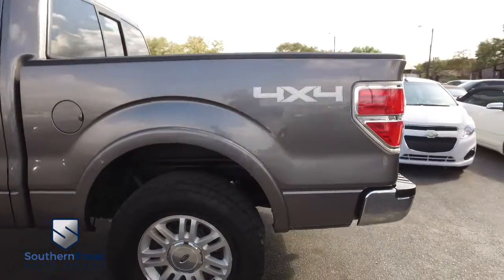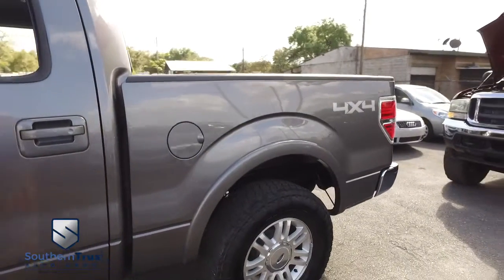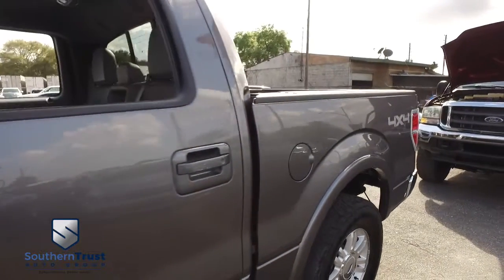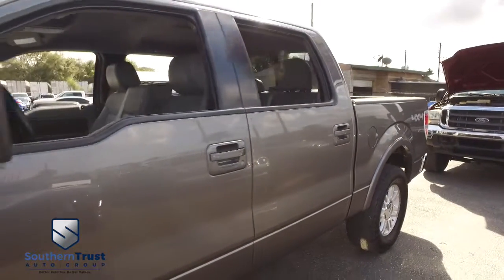Southern Trust proudly presents this beautiful 2013 looking clean Ford F-150 Lariat Crew Cab. You got that amazing EcoBoost V6 3.5 liter horsepower pumping muscle.